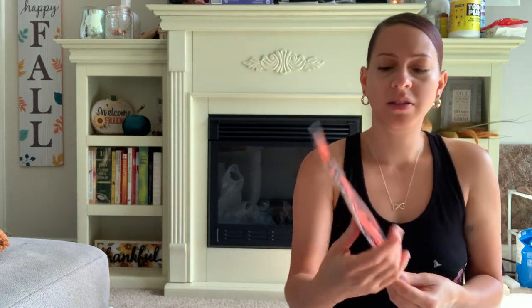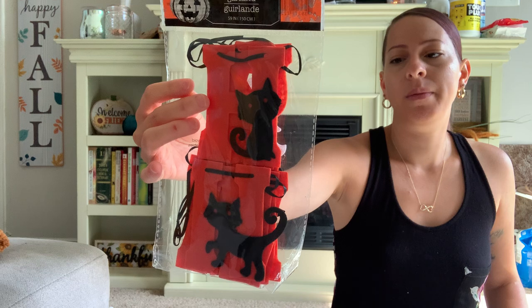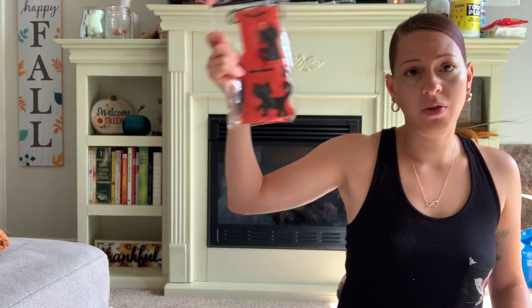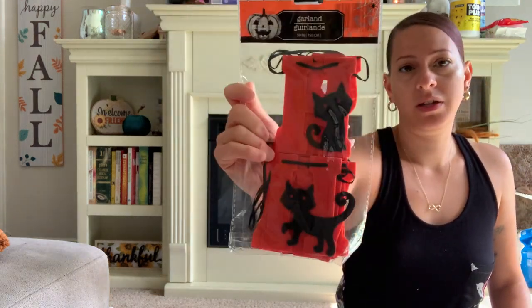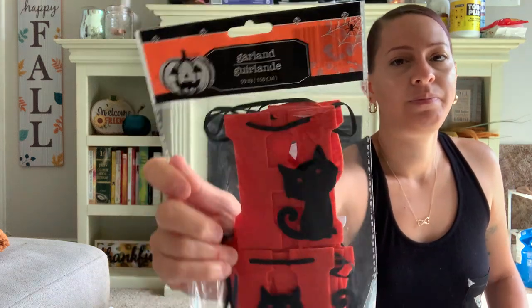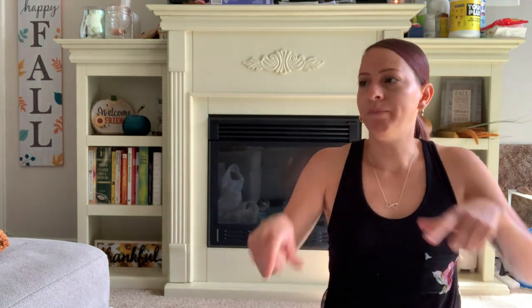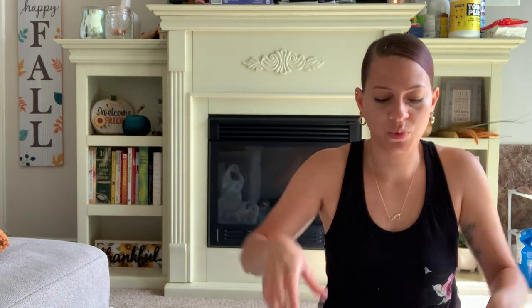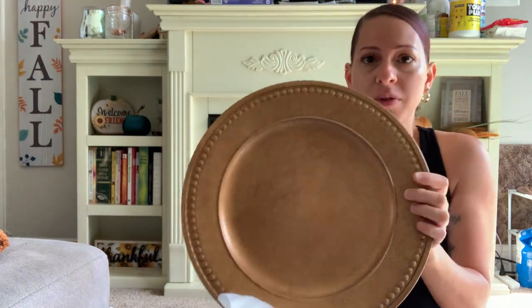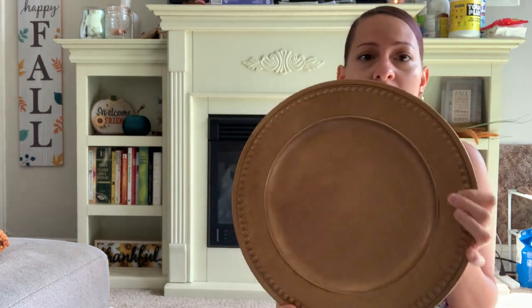I also picked up this Halloween garland — it has cute little kitties. I was going to hang it up somewhere, either across my fireplace or up on my ceiling leading into my kitchen or dining room area. They also have the chargers now in that same leather-look type of material — like a brown leather look. And I thought that was so awesome. They look very nice, very antique-ish, like a bronze color. I really like it. So I got four of those.